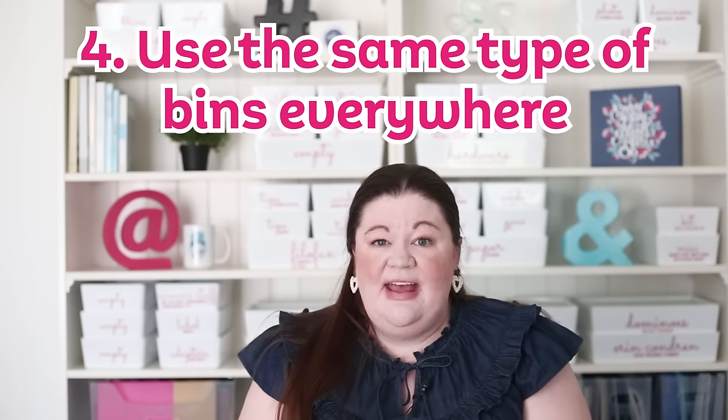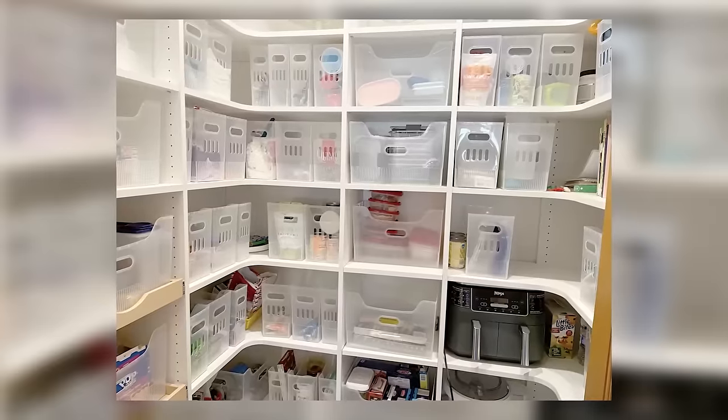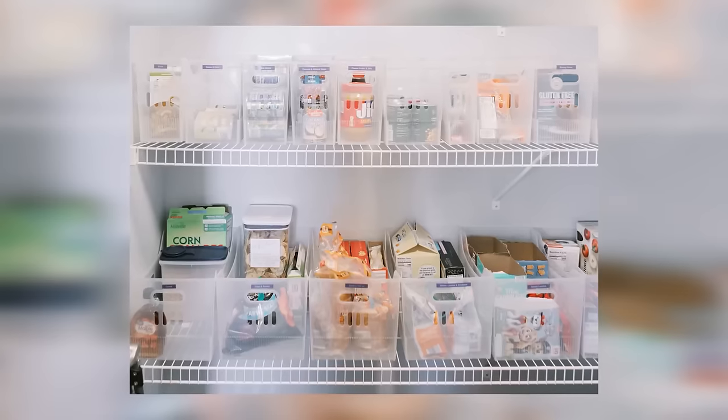This I feel like I do not hear talked about enough, and I don't know why, because it's so important: use the same type of bins everywhere. Don't have one bin type for this closet and another for that closet, or one type of drawer organizer in the kitchen and another in the office. The fewer different types of bins you use, the better — it's more interchangeable. I personally keep a stash of extra bins on hand, and when I've used the same type throughout my house, I only need a limited number stored.